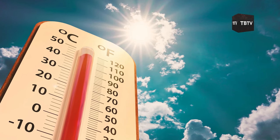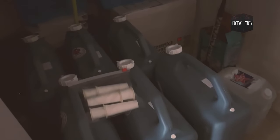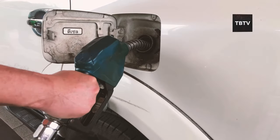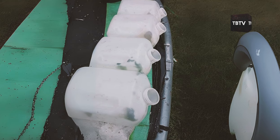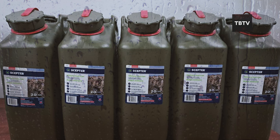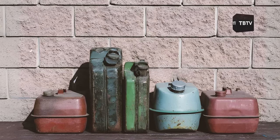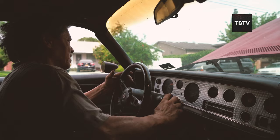Heat accelerates the degradation of both water and fuel. For water, warm temperatures can encourage the growth of harmful microorganisms, even in properly sealed containers. For fuel, heat can cause it to break down more quickly, reducing its effectiveness and potentially damaging your equipment. Light is another silent enemy, especially for water storage — sunlight can promote algae growth, turning your life-saving supply into a green, unusable mess. Moisture, particularly in the form of humidity, can lead to rust on metal containers, and for fuel storage, can introduce water into your fuel, causing serious problems in engines and generators.